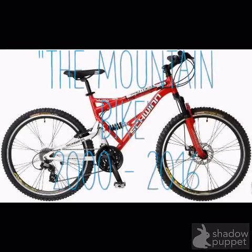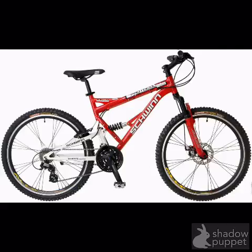The Mountain Bike. This bike was built in 2000. It has very thick tires and shock absorbers to challenge rough terrains.